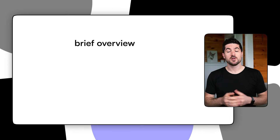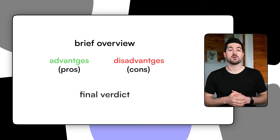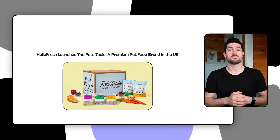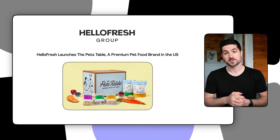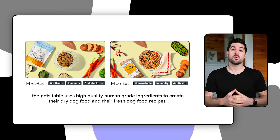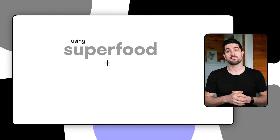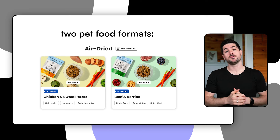First I'm going to give a brief overview of The Pets Table before I share my pros and cons as well as give my overall verdict on their dog food delivery service. The Pets Table launched in 2023 and their dog food delivery service is powered by the well-known HelloFresh company. They use high quality human-grade ingredients to create their dry and fresh dog food recipes, using superfoods and foods that are rich in fibre to help with gut health. Their food is made in the USA and they use ingredients from around the world to create your dog's tailored meal plans.